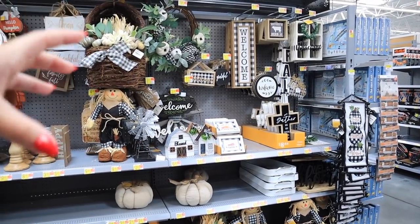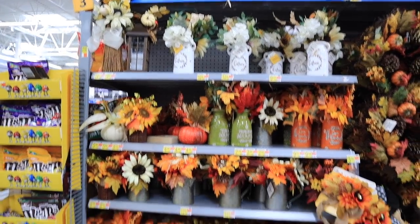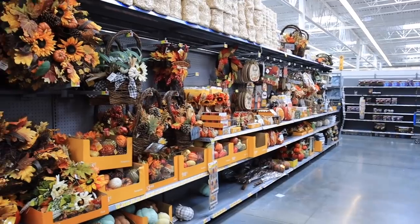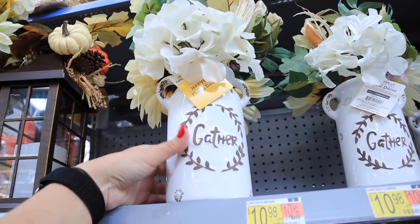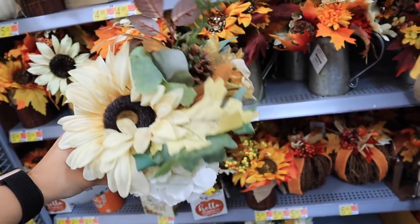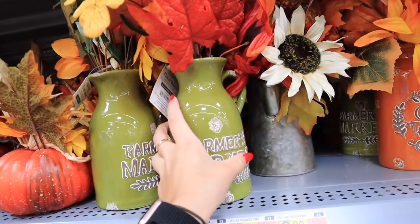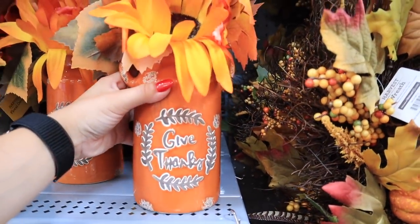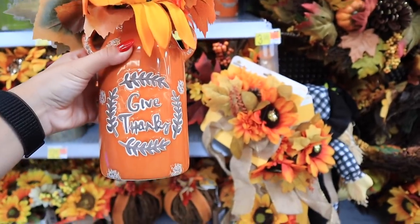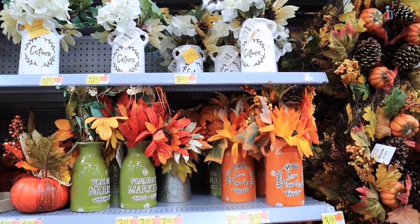We're going to quickly go through the two collections and cover anything I missed the other day. Starting here and working our way through — they have this wall of different potted plants. Some we've seen, but some we haven't. I really like this one — it has a lot of neutral florals in a 'gather' pot, and this one is $9.24. It comes in two other colorways: a green one that says 'Farmer's Market' with red and yellow florals, and an orange one that says 'Give Thanks' with more traditional orangey-red fall florals. Under ten dollars, these are great to put anywhere — entryway table, kitchen table, coffee table — the arrangement is already done for you.